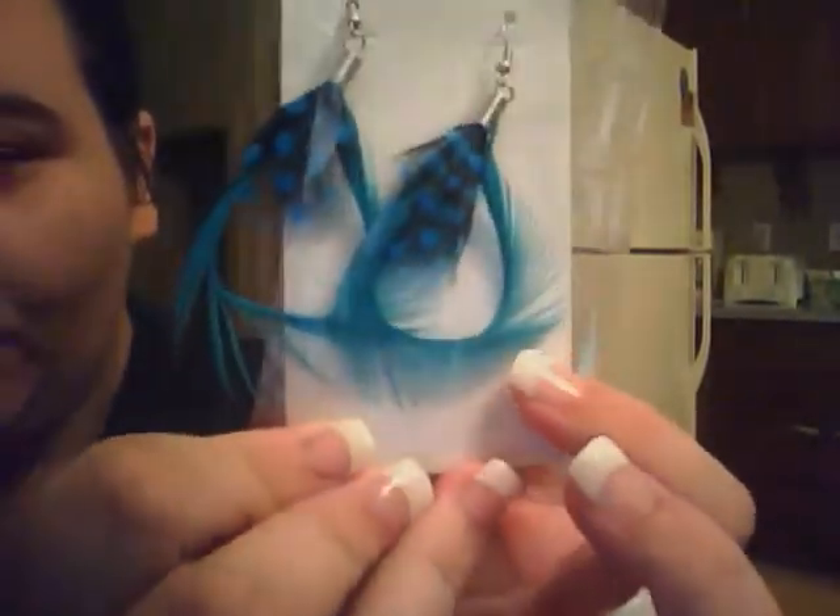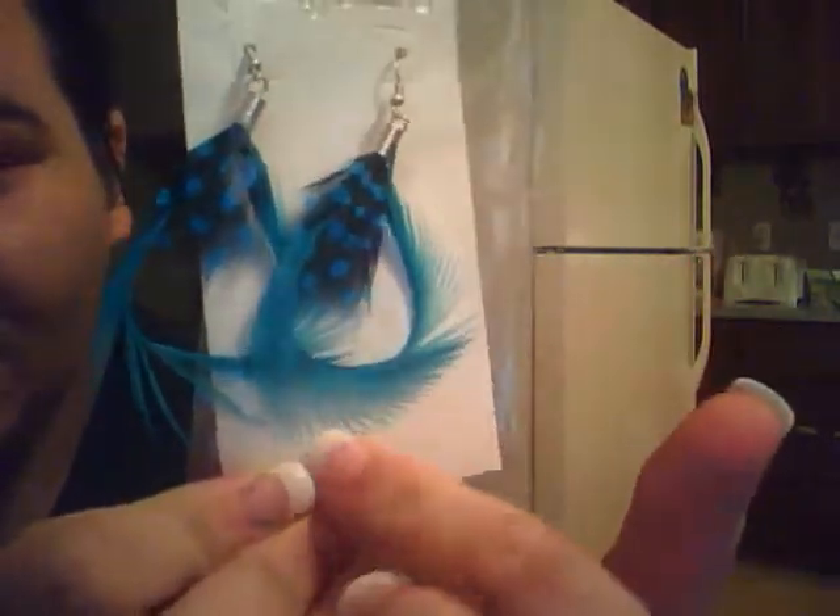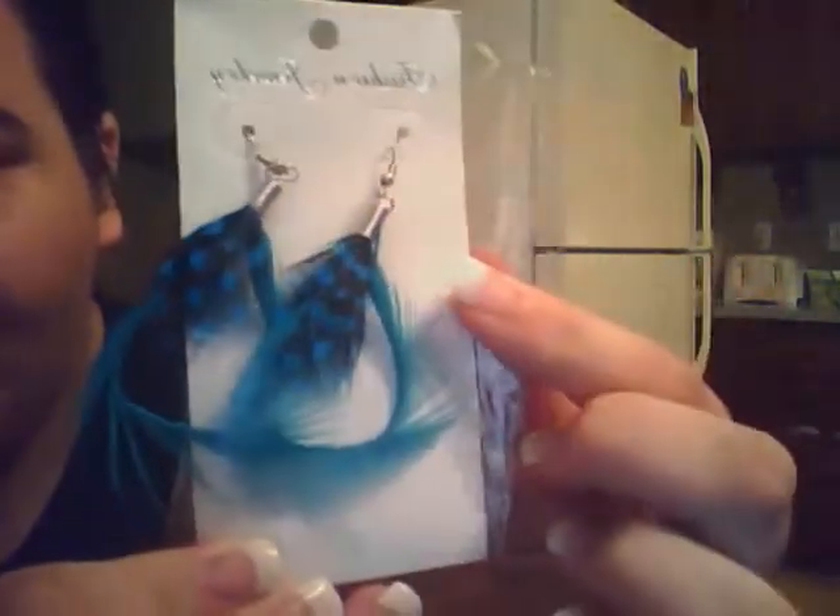These are really, really beautiful earrings. You can wear them out — they can be everyday casual wear. These earrings would go very well with a lot of things.